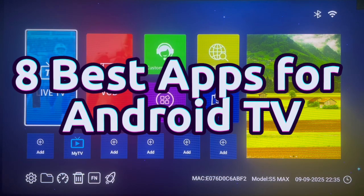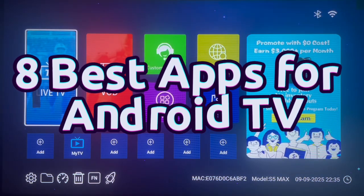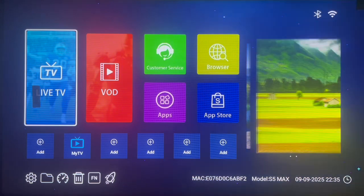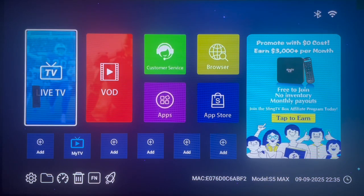In this video, I'm going to be showing you eight different applications — my favorite applications for all Android TV users. If you use an Android TV, this video is going to be very interesting for you because I'm going to be showing you the top 8 Android TV apps that are going to change your Android TV forever.